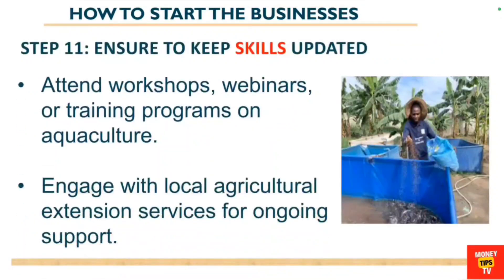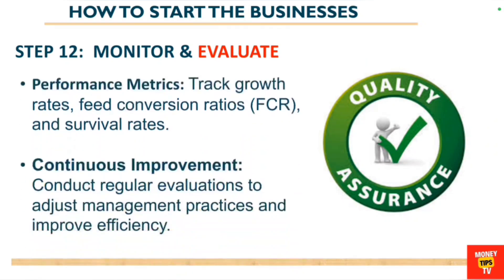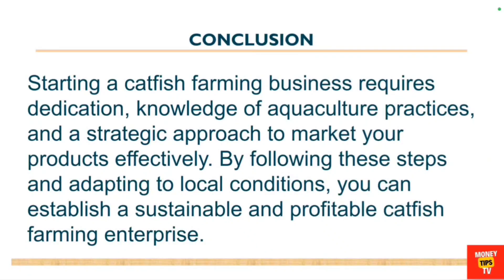When you do well financially, you might want to expand operations. Whether you have staff or are running the business alone, keep your skills updated by attending workshops, webinars, or training programs on aquaculture, or engage with local agricultural extension services. Continue to monitor and evaluate your growth by tracking performance metrics like growth rates, feed conversion rates, and survival rates, and conduct regular evaluations to improve efficiency.